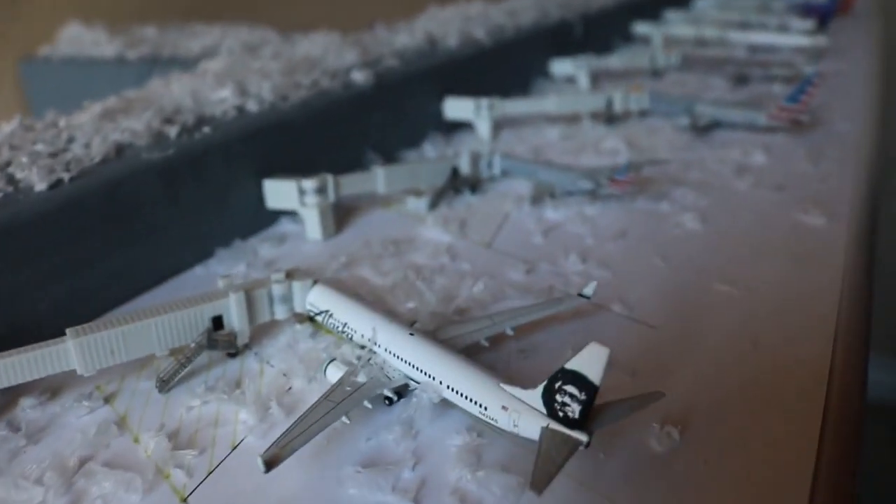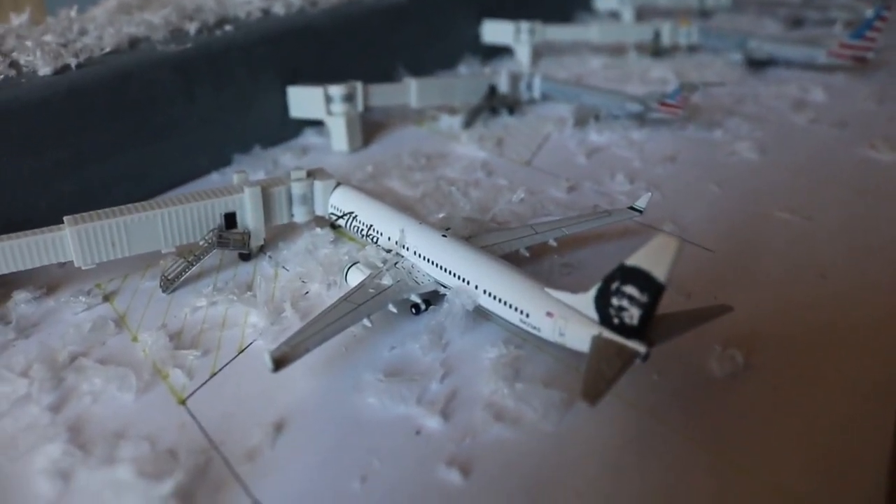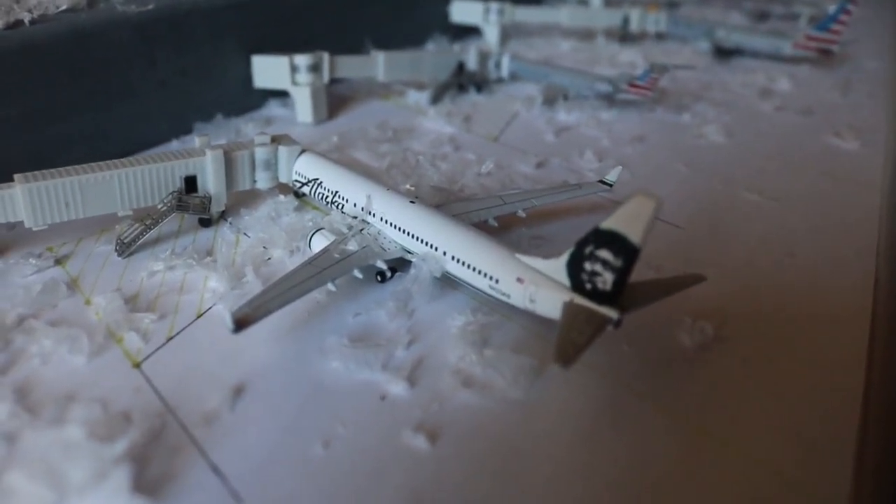Here we have an Alaska Airlines Boeing 737-900ER currently loading up passengers with service to Seattle.